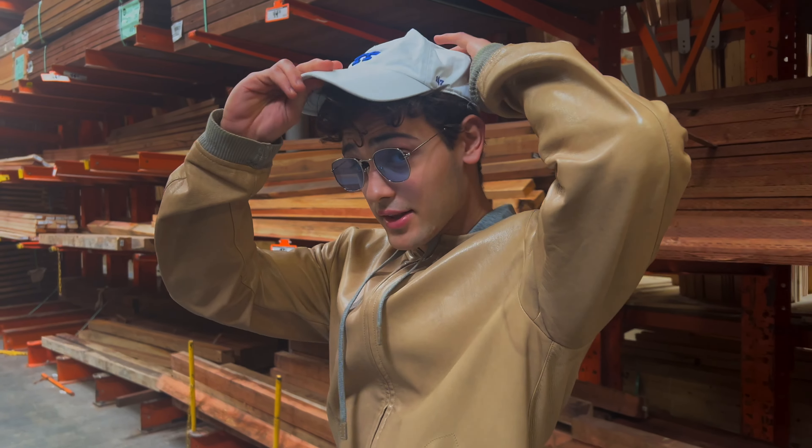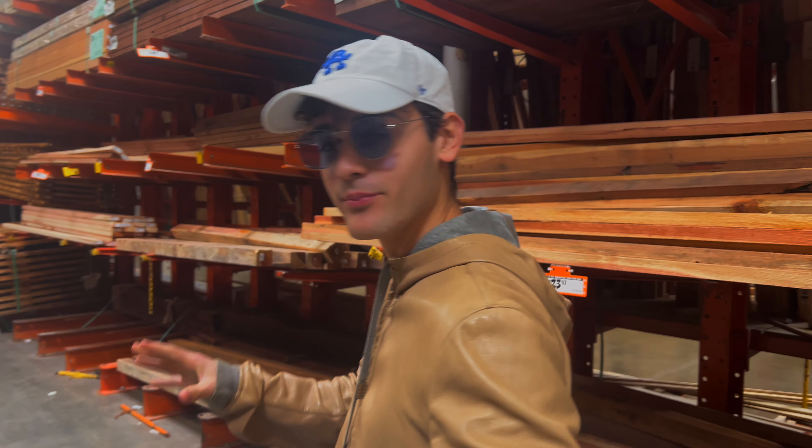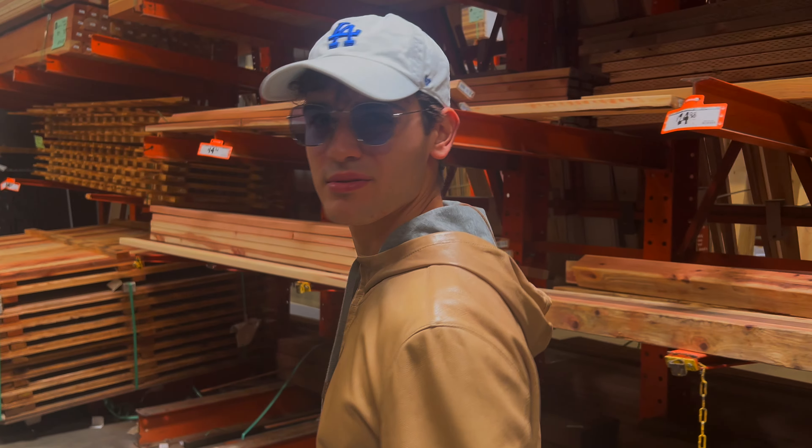First things first, I went to Home Depot. We're picking out some lumber so I can build the frame. I love hardware stores like this — I don't know why, they just inspire me. It feels like I can do anything. As you can tell, I had a blast. I genuinely love stores like that.